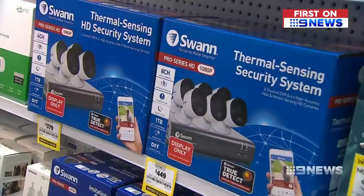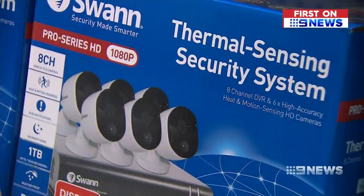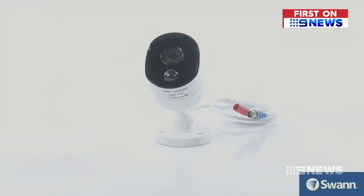Traditional security systems record to a unit in your house. But cameras that connect to your Wi-Fi and are recorded in the cloud, live streaming to your devices, are becoming increasingly popular and affordable.